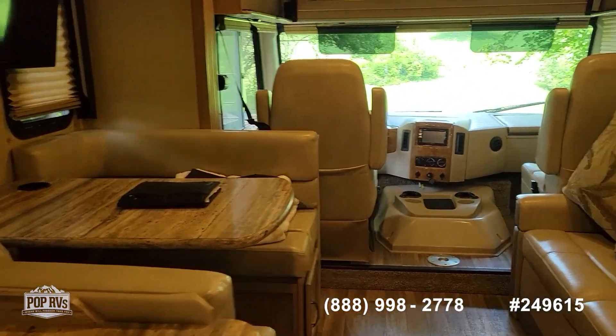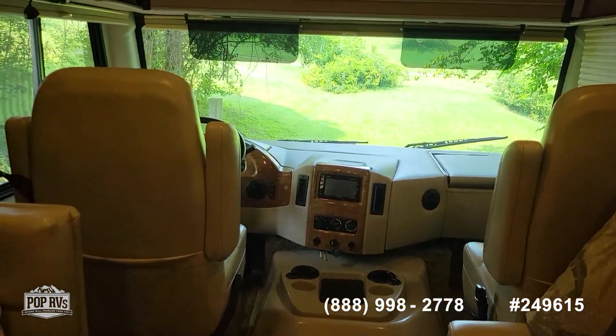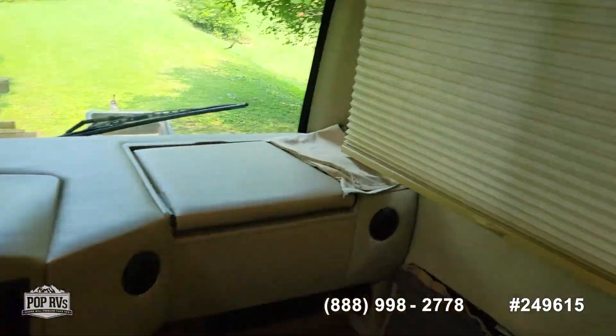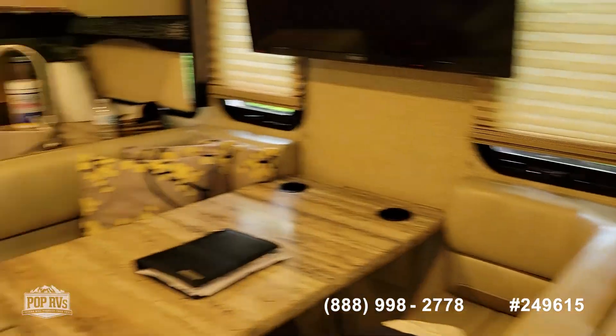And this is the 2018 ACE by Thor. It has the day-night shades. Very nice motorhome — great for the family.